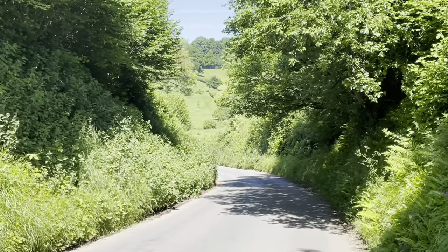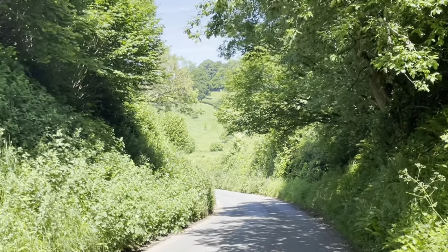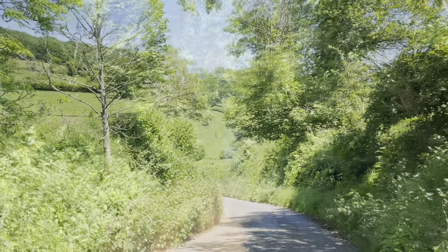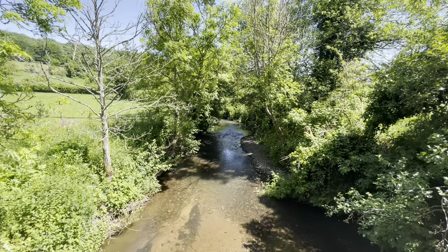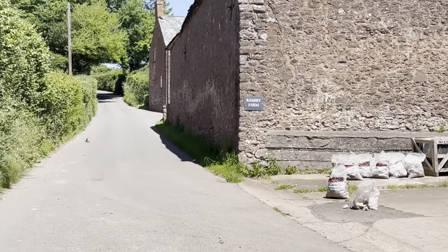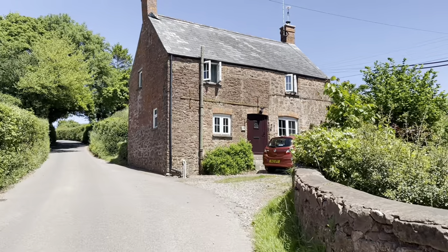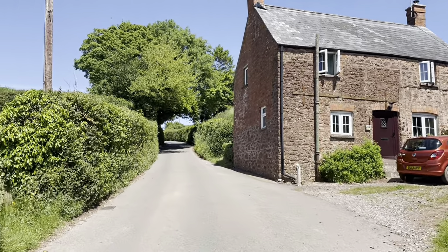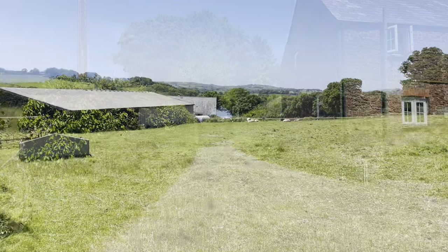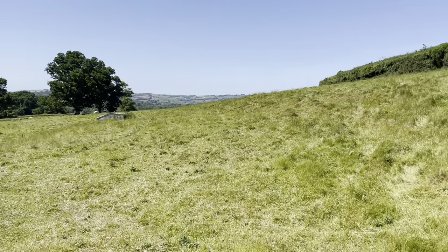Isn't this just such stunningly beautiful countryside? It's just Britain at its best. If you enjoy watching my videos of the West Country, you may also like to watch my fellow YouTuber Paul's videos. He has a channel called West Country Wanderings, and he gets to really beautiful countryside places that I don't have the opportunity to get to. So you might like to check out his channel, West Country Wanderings, as well.